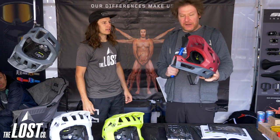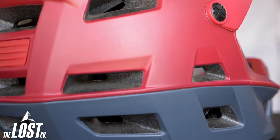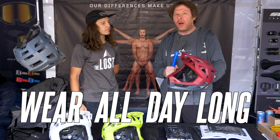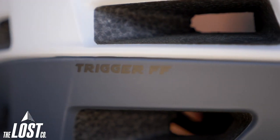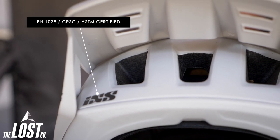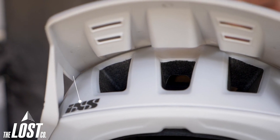This is our new Trigger FF full face helmet that we launched here Friday at Crankworx. It is the lightest full face out on the market right now. What we were mainly looking for when we put this together was to create something you could wear all day on the trail, as trails are getting more technical and everybody's climbing more and more. You need something you can wear all day long that's still going to provide maximum protection. Even though this helmet is super light, it still has all the same safety certifications of other lightweight full face helmets like the Fox Pro Frame and the Troy Lee Stage — EN 1078, EPSC, ASTM, KC, etc.